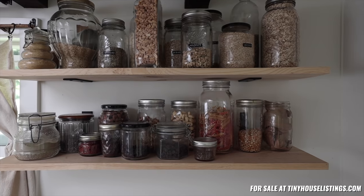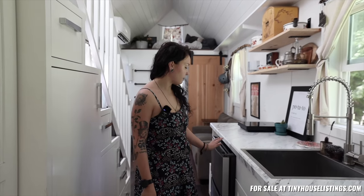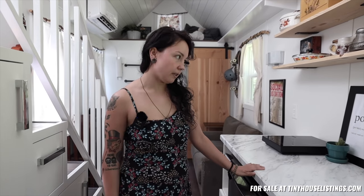When you first walk in, the kitchen is on this side. It has a his-and-hers large closet here. There's a deep sink with a mini fridge, a convection oven, and an induction cooktop that's stowable, so it gives you more counter space.